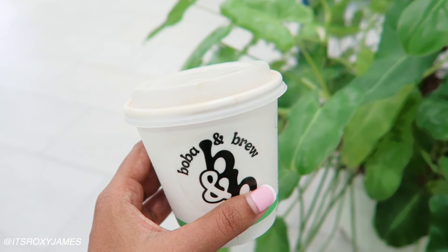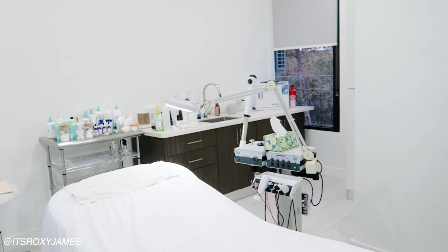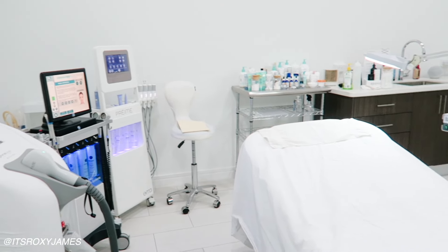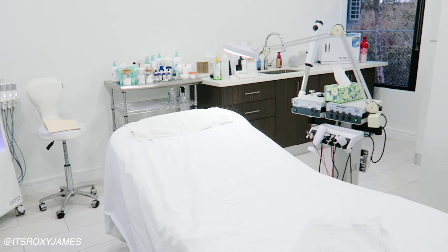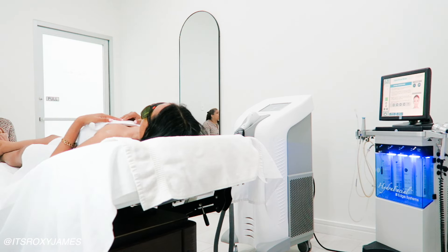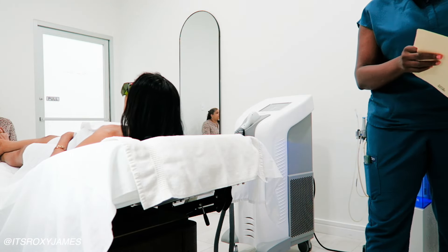First up, I like to get my beauty maintenance and beauty routine things out. That would mainly be three things: laser hair removal, getting my lashes and my nails done. I've already shown you my lashes and nails in many different videos, so you're probably already familiar with that.